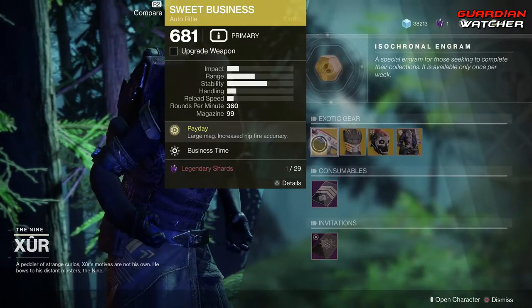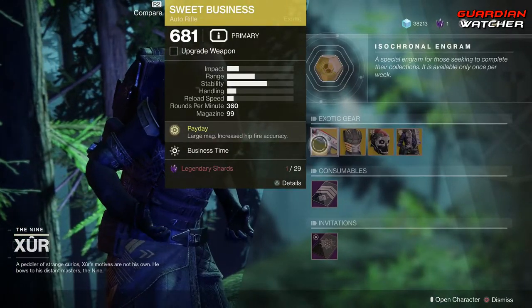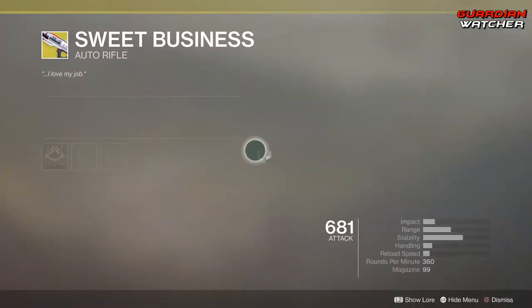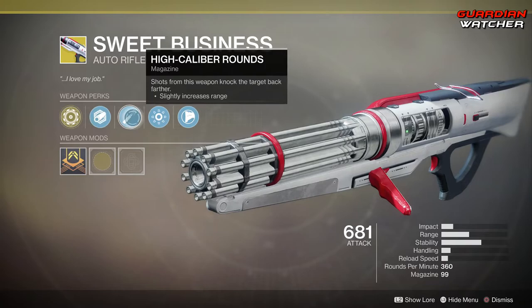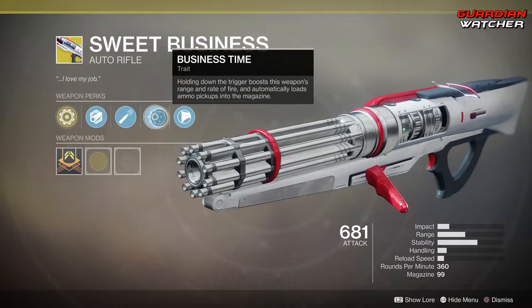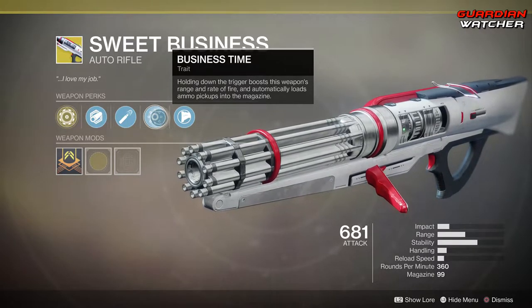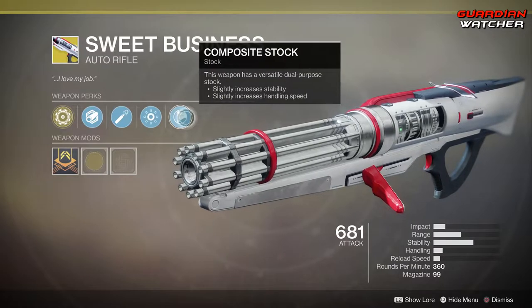We're going to go ahead and start off with the Sweet Business. The intrinsic perk on this is Payday, which gives you a large mag and increased hip fire accuracy. Then we have Polygon Rifling, High Cal rounds, and Business Time — which, holding down the trigger, boosts this weapon's range and rate of fire, and automatically loads ammo pickups into the magazine.